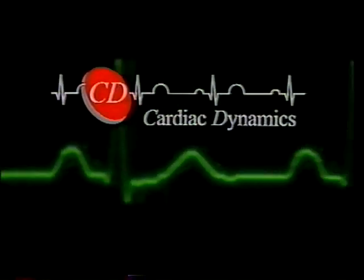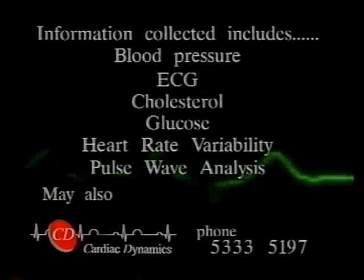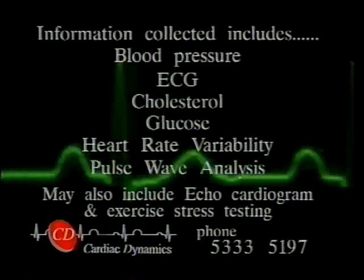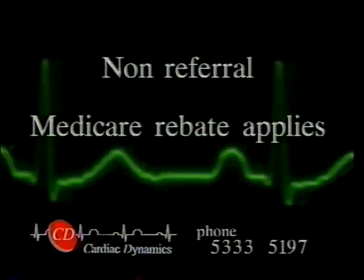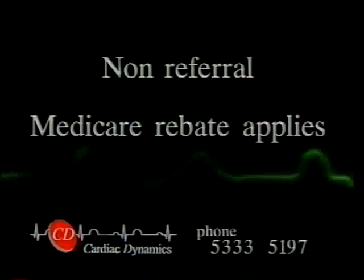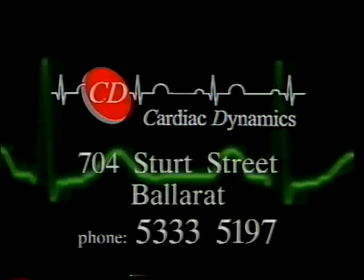Cardiac Dynamics is a modern medical unit designed to diagnose the condition of your heart, blood pressure and cholesterol. This information may prove vital in the prevention of heart attack, stroke, as well as other serious medical conditions. A consultation at Cardiac Dynamics does not require a referral from your doctor — just phone to arrange an appointment. Cardiac Dynamics: because prevention really is better than cure.